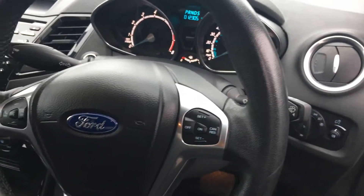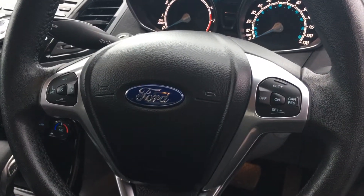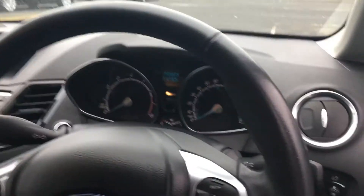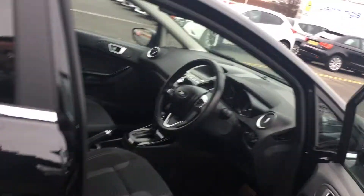The car is also equipped with automatic lighting as well as cruise control, and as you can see on the steering wheel it also has the audio controls in here as well. This car has very few miles — just over 12,000 miles on the clock — and is a fine example of this Ford Fiesta.